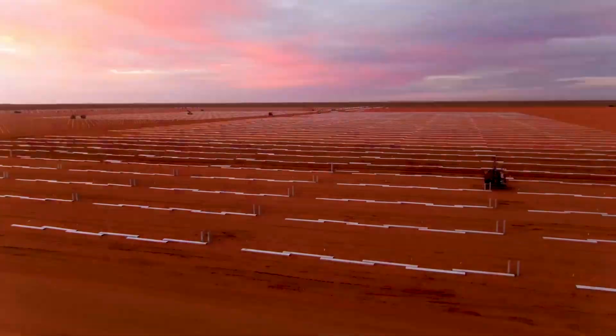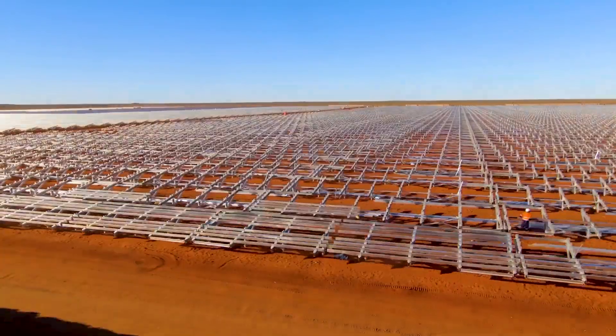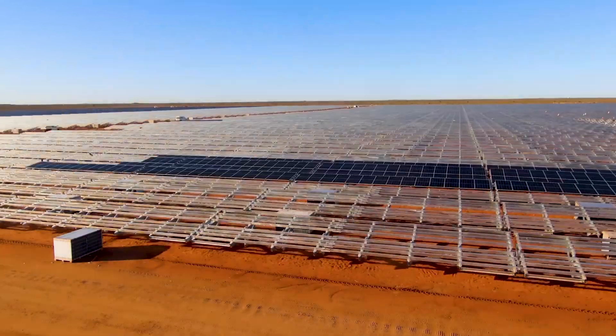The solar farm is designed to withstand wind speeds of 80 metres per second, or 288 kilometres per hour — a first in the Australian market.